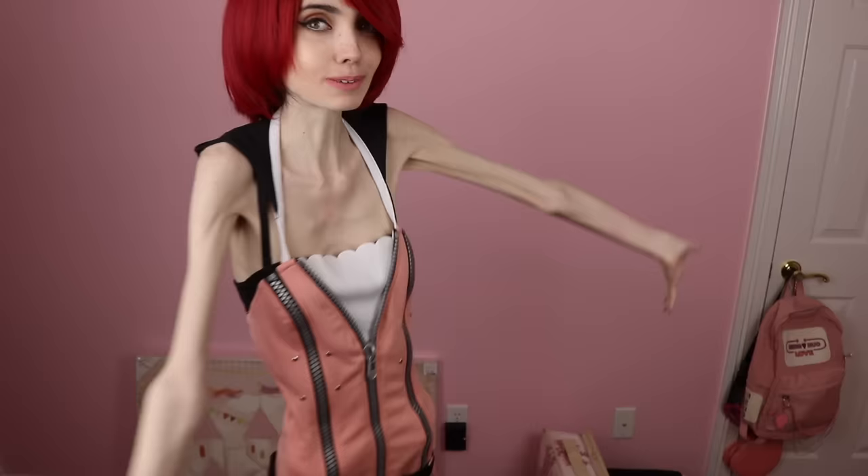So this is the outfit. It is Kairi's dress that she wears in Kingdom Hearts 2 and I love her look and her outfit in Kingdom Hearts 2. I think it's super awesome. So this is it — this is how the outfit looks.